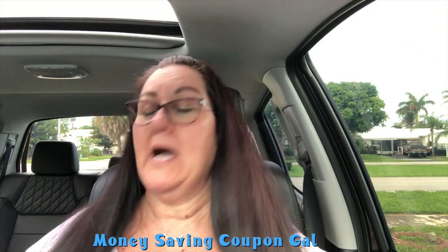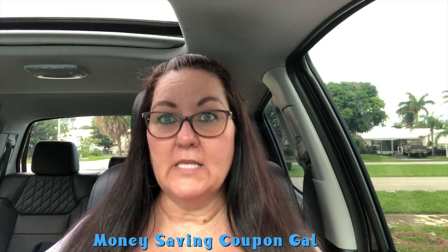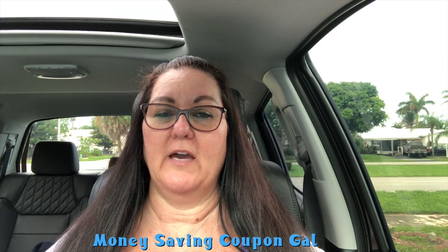I did a couple of hauls — I went to Tuesday Morning, then Walmart, and then Aldi's. We're going to call this a small Tuesday Morning haul with a little bit of an Aldi rant. I'm not going to do the Aldi haul because their prices are their prices — you don't really get any special deals there; you can't use coupons, they don't have BOGO or anything like that.